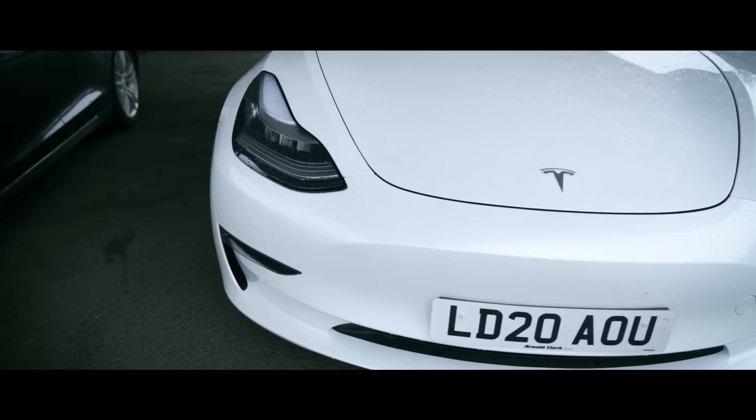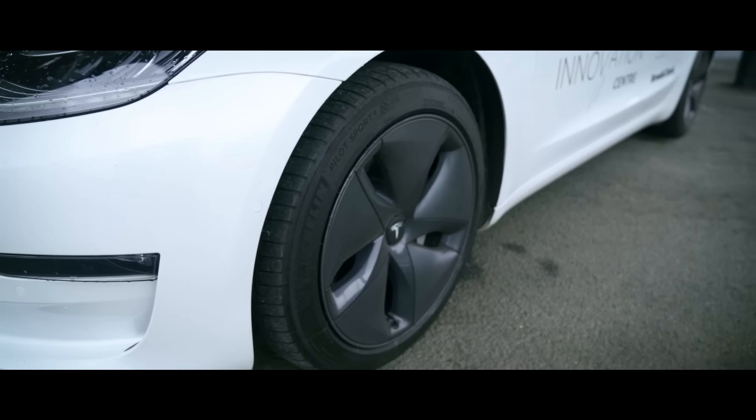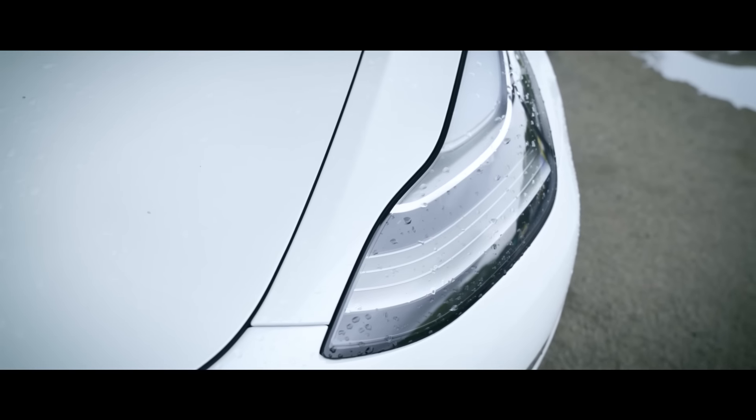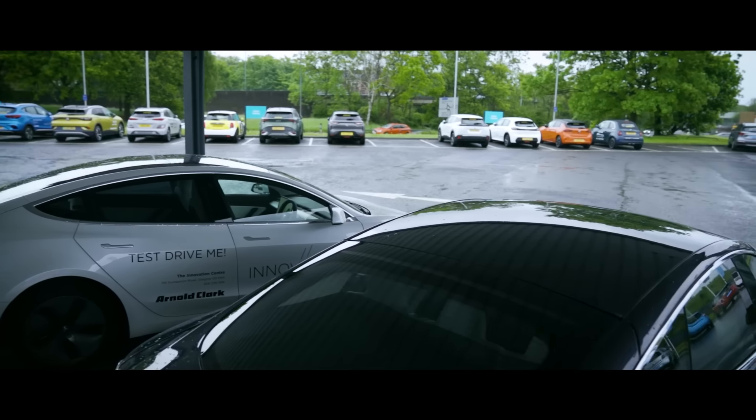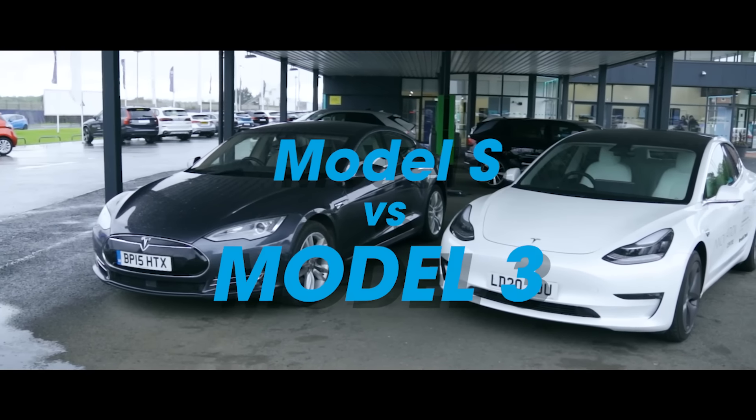Planet Earth is in trouble and we need to transition to sustainable transport faster. So today, myself Rick Boulomere and leading battery electrochemist Dr. Ewan McTurk are checking out the Tesla Model S versus the Tesla Model 3.